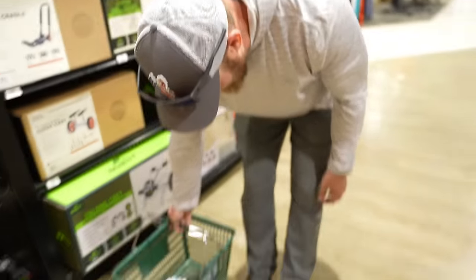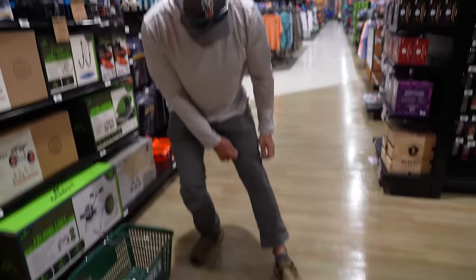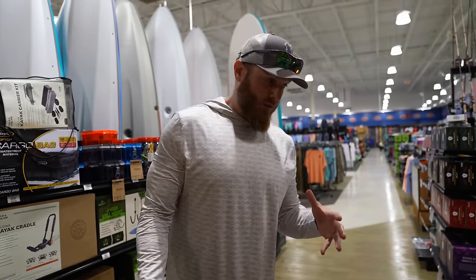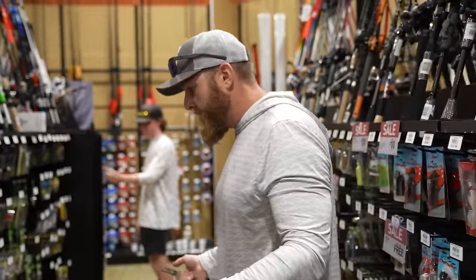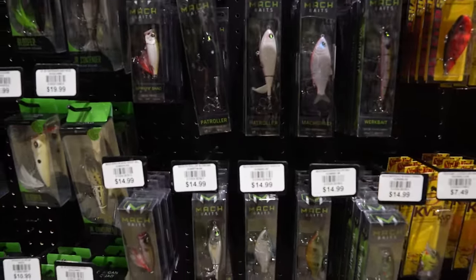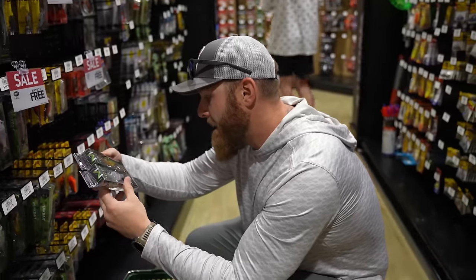Quick tangent - both guys show off their sunburned ankles from yesterday's fishing. The host laments how the smaller DSG fishing section is really killing his vibe since they lost about 70 percent of what they used to carry. He picks up some mock baits - the mock shad - to give them a try.